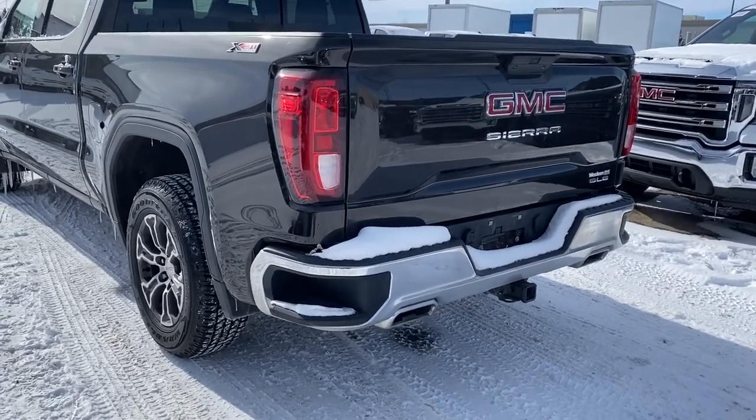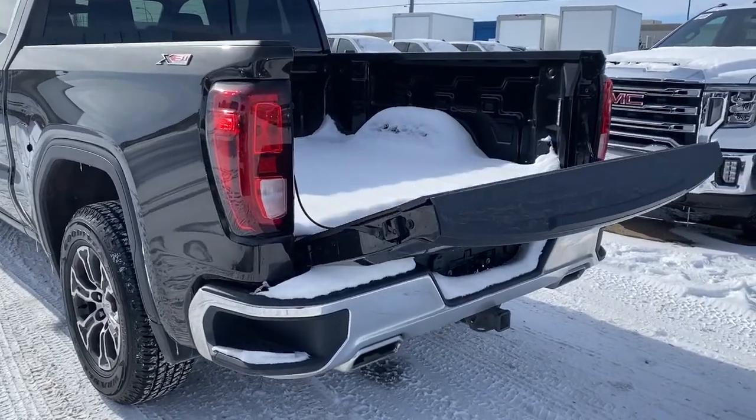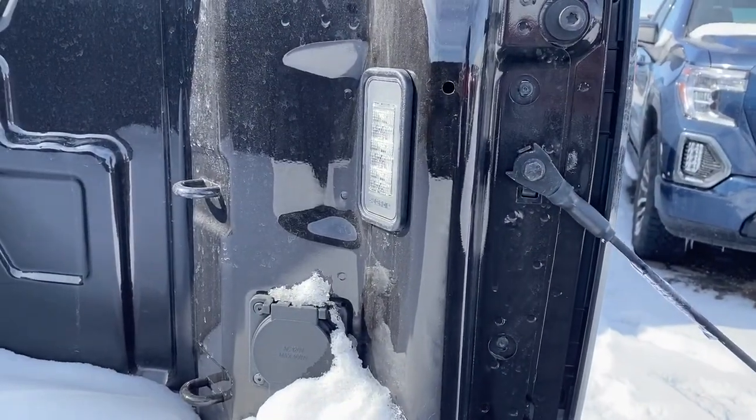This truck also has the easy lift and lower tailgate, so we can drop that tailgate down with the push of a button. In the box of the truck we've got some cargo hooks as well as a power plug-in and some box lighting.